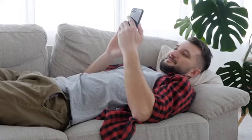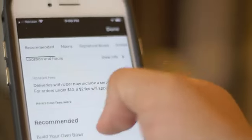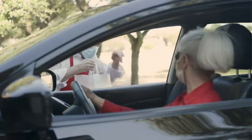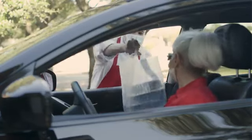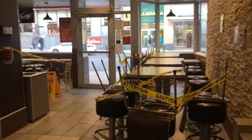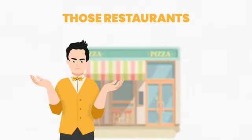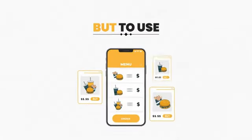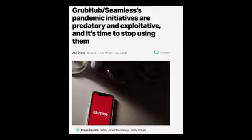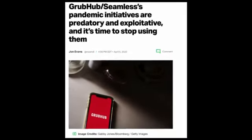People have grown accustomed to staying at home and ordering food online through services like Grubhub and Uber Eats, killing walk-in traffic. When they dine in, they don't feel safe touching old-school plastic menus. To make things worse, restaurants that have had no choice but to use Grubhub and Uber Eats are drowning in the high fees these big tech companies charge.